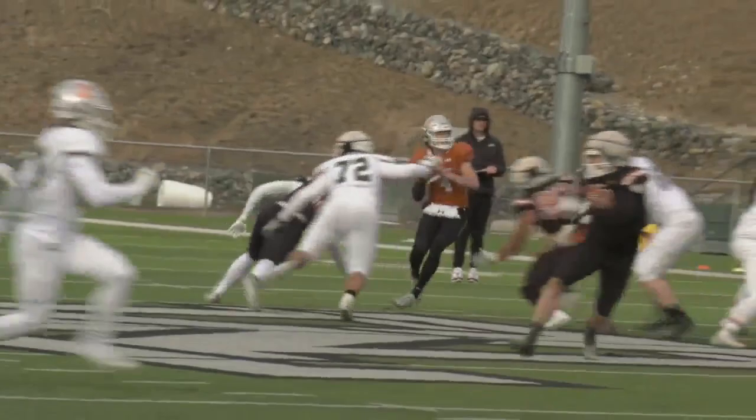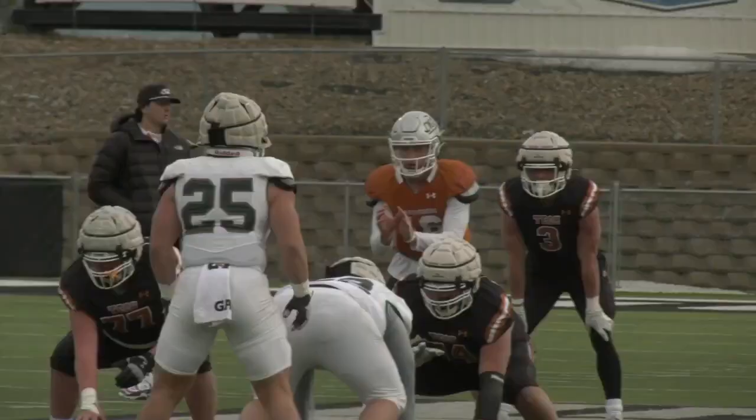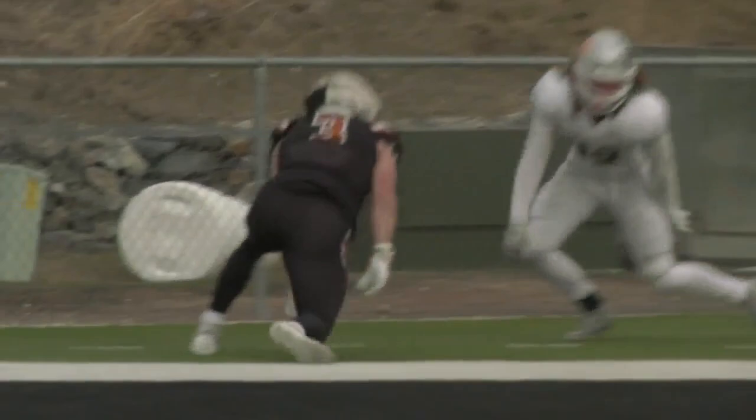Lee lets it rip and connects with Trevor Newman to pick up a first down. Cade Wyant under center, going to hit Whitehall product Wyatt Alexander in stride — the former Trojan takes it down near the red zone. And once again Winterburn is sent in to finish the job, out of the draw, finds the edge, turns on the afterburners, and finds that imaginary pylon for the score.